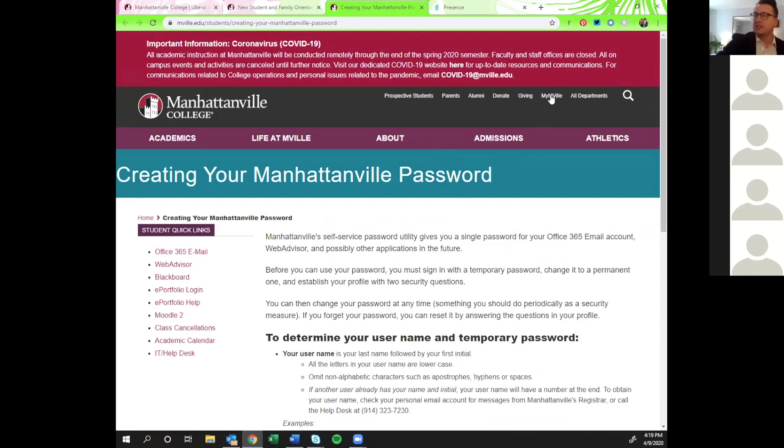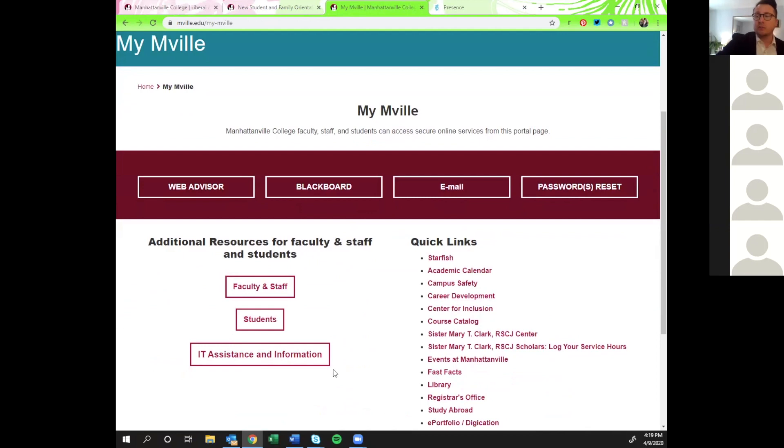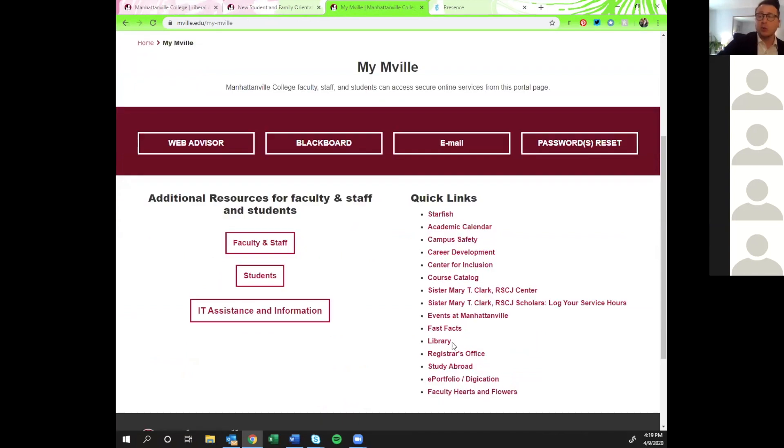The main thing to look at is the MyMville section, which will take you to WebAdvisor, Blackboard, and your email, and also allows you to reset your password. It provides additional information for IT if you have questions, as well as a good list of quick links to different departments you may need to access.